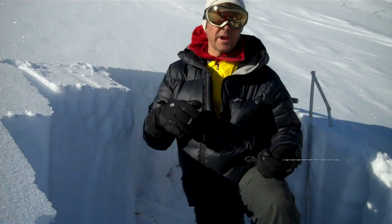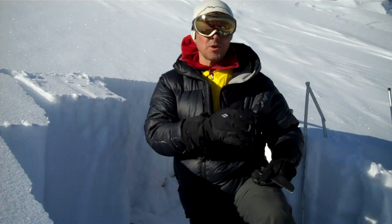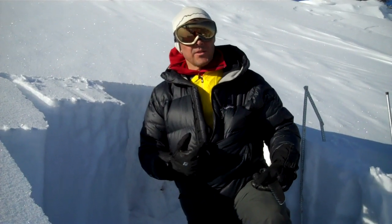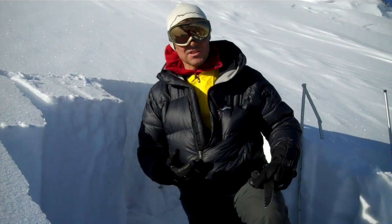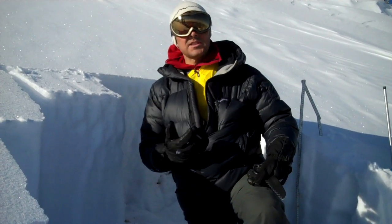I'm here in the Bridger Range, right off the ridge — only about 20 feet or so off the ridge. I'm on an east-facing slope. Last night, the Bridgers got about 8 to 9 inches of snow, about a half an inch of water weight. But it came in with east winds.